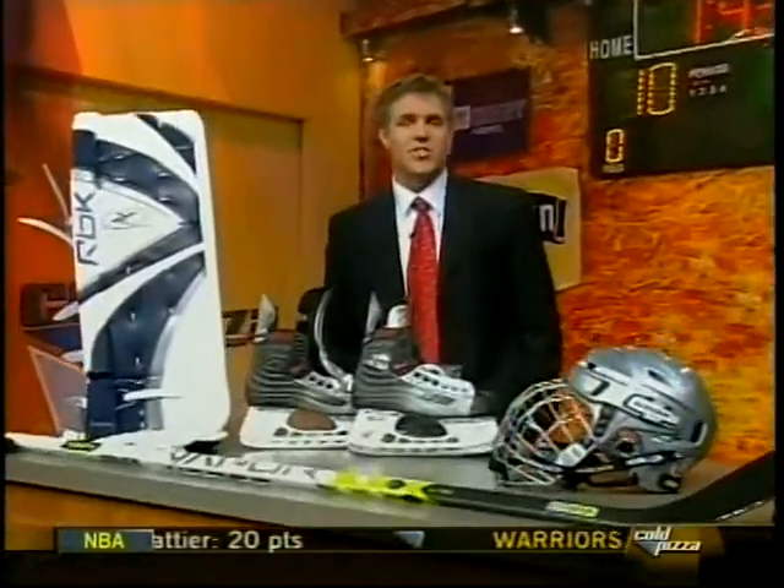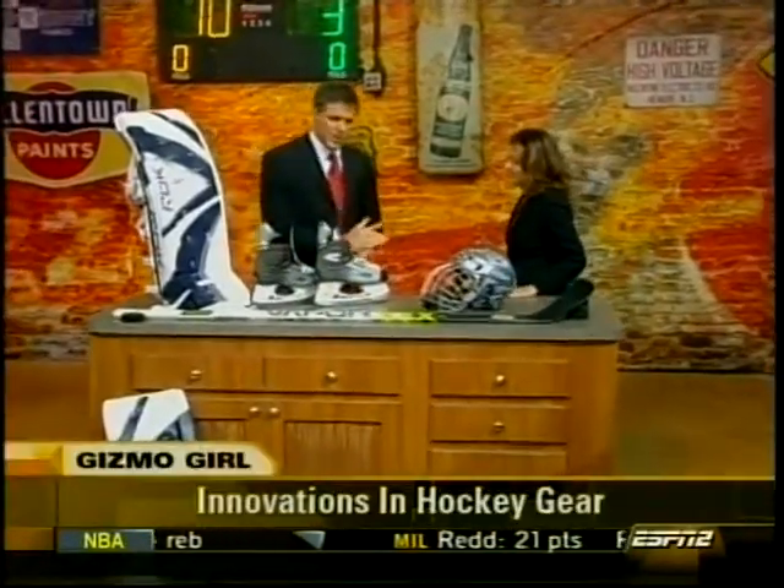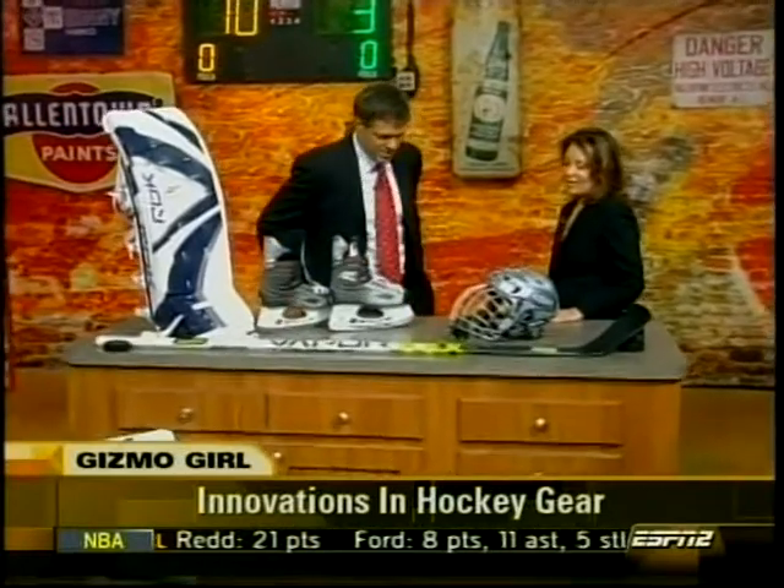It's been a long wait but the return of the NHL season has brought the thrill of ice action back for hockey fans, and for this week's edition of Gizmo Girl, Jamie Sorcher gets us up to speed on the latest innovations in hockey gear. Jamie, good to see you. Let's start with the helmet — how has that changed? What's new about that?